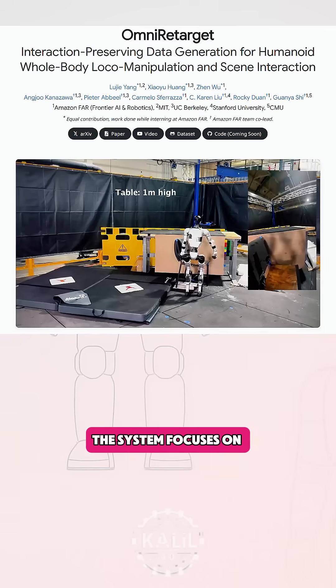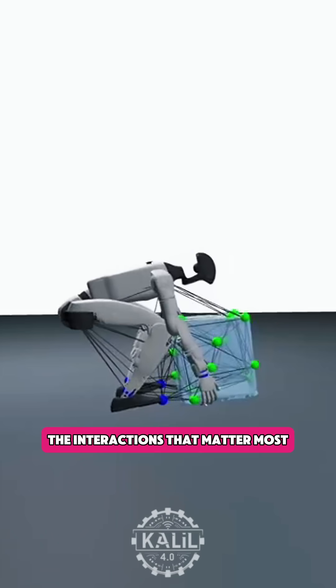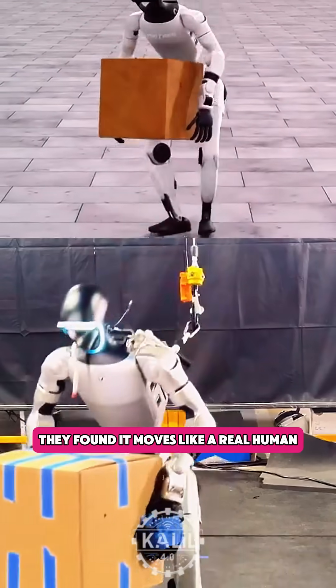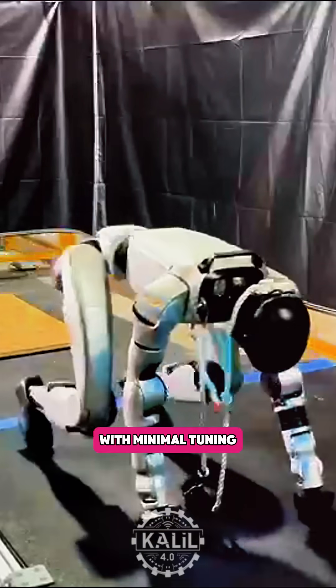According to the team's paper, the system focuses on the interactions that matter most. If a robot keeps its feet, hands, and balance in the right places, they found it moves like a real human with minimal tuning.